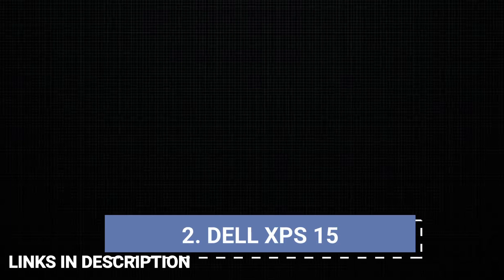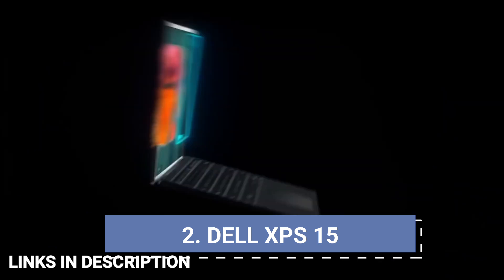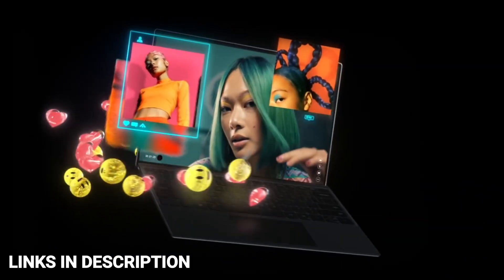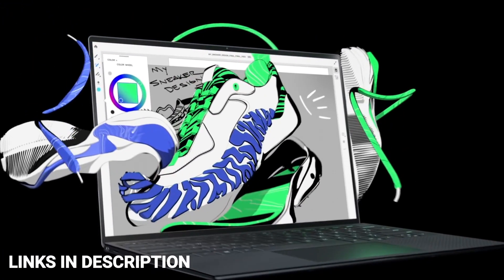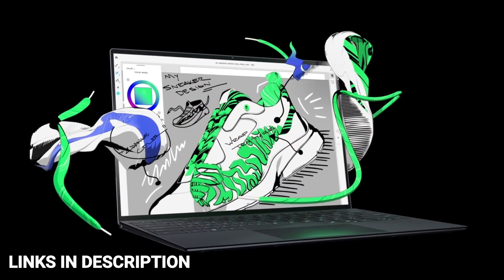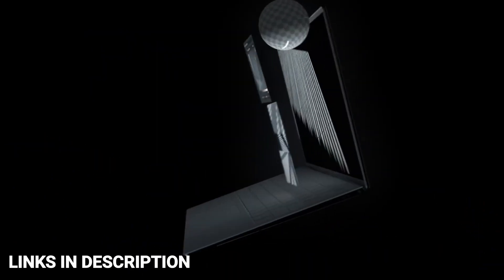Dell XPS 15. The Dell XPS 15 9520 laptop, costing around $2,000, is a terrific pick for programmers. Led by an Intel Core i7 12th Gen H series CPU, this device packs efficient performance, superior thermals and display options. You get a power-packed combination of 16GB of RAM, 1TB SSD and NVIDIA GeForce RTX 3050 graphics.